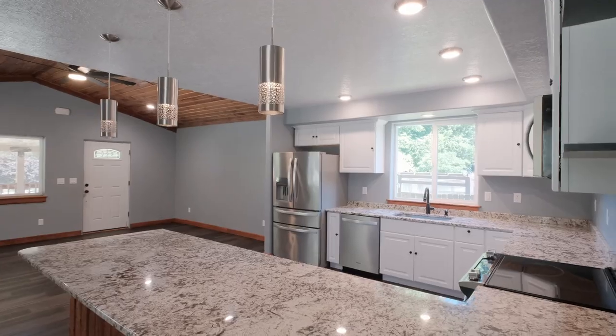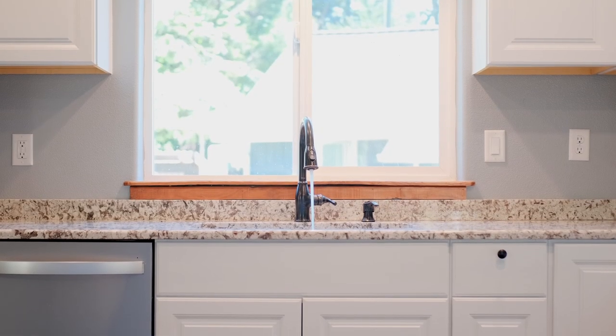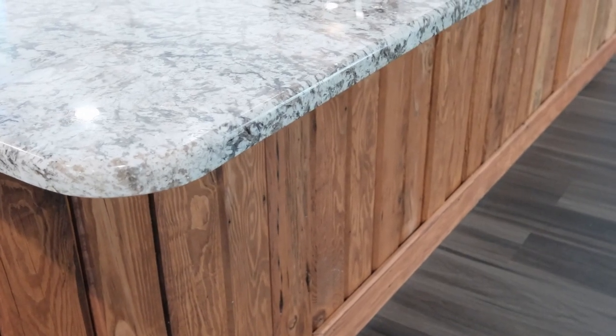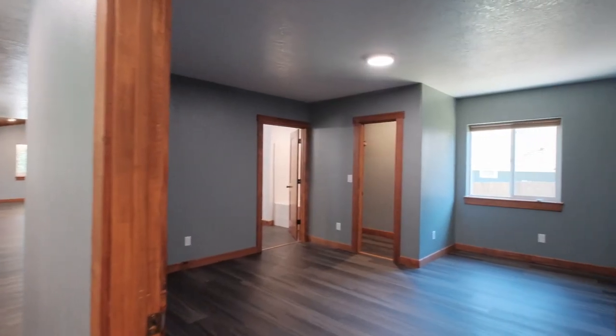And you're going to love your new kitchen — from the new stainless steel appliances to all the cupboard space. And one of my favorites: this huge granite countertop. I mean, just imagine how many tacos you can fit on this thing.